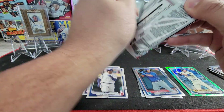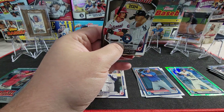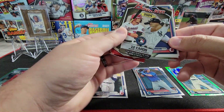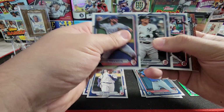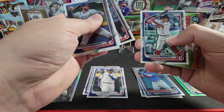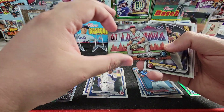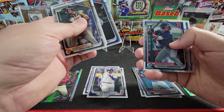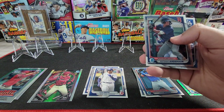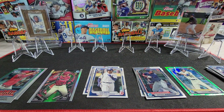A couple paper firsts — Josh Rivera on the first chrome and Justin Crawford. Last pack of blaster number one: no numbered card, no auto. Hoping with four blasters we can get at least one auto. Antonio Anderson on the first and De Paula on the non-chrome first. Nothing in the first box — let's see what the second box has to offer.